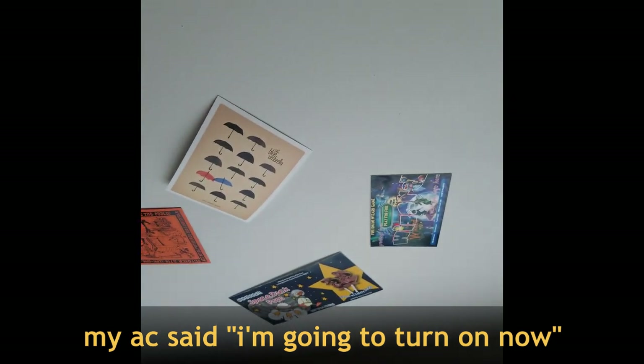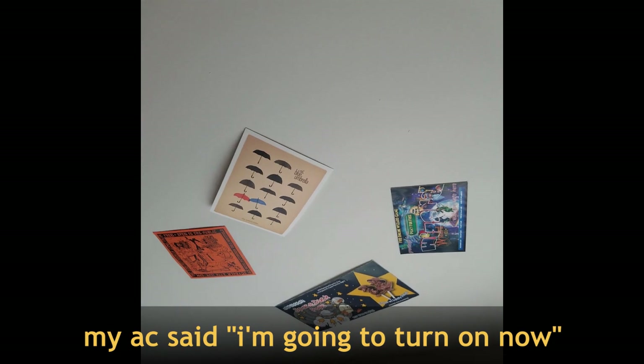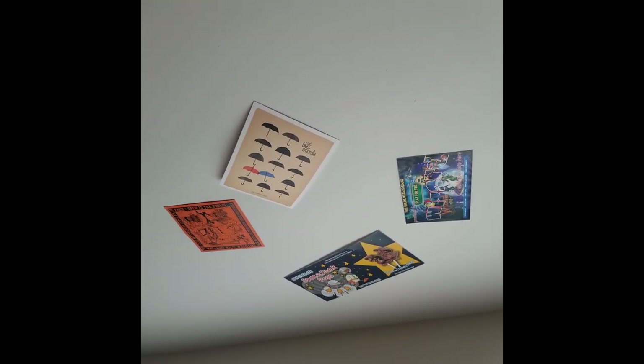And here are my ceiling posters. I like to lay on my bed, stare at the ceiling and listen to music, so one day I decided to make it a little less boring to look at the ceiling.